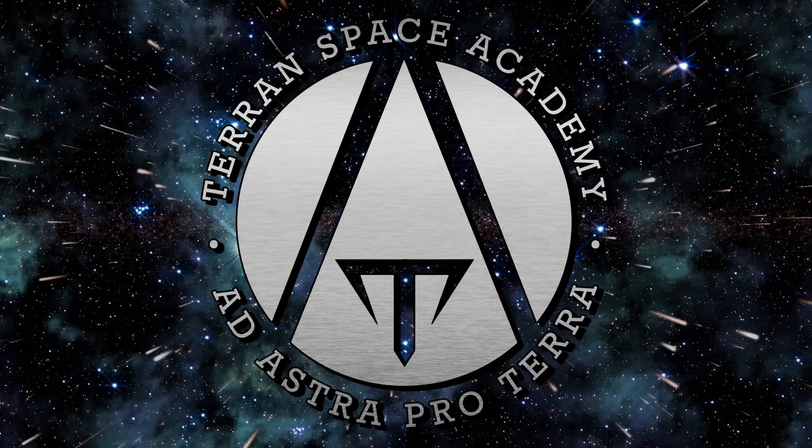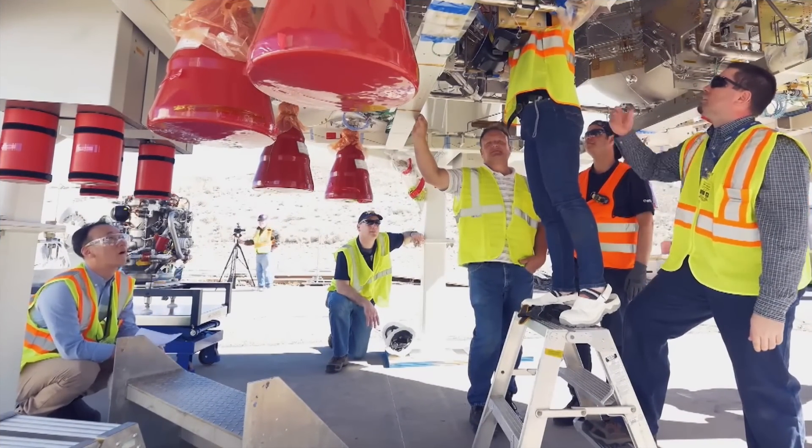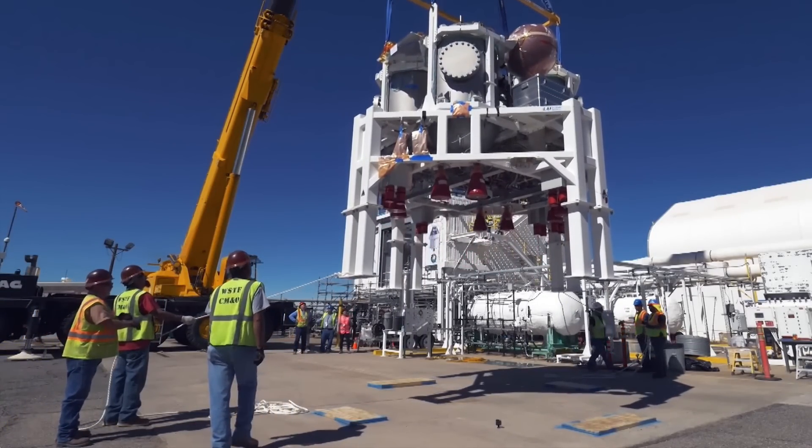Hello and welcome to the Terran Space Academy, where we help prepare you for a bright future in the space industry. Please don't forget to like and subscribe, and help support our work on Patreon if you can. We appreciate you.